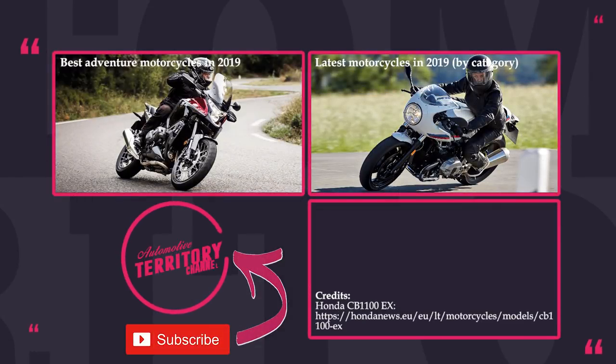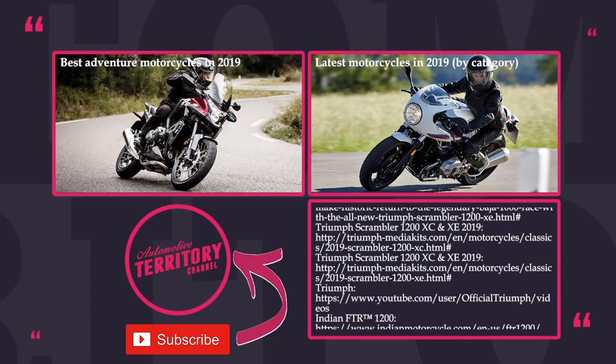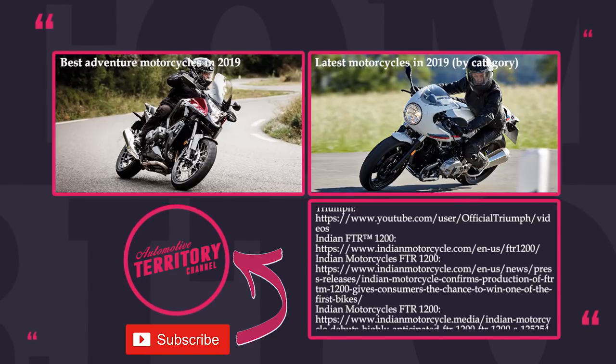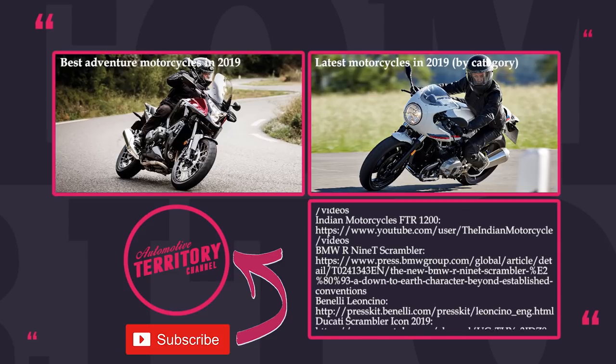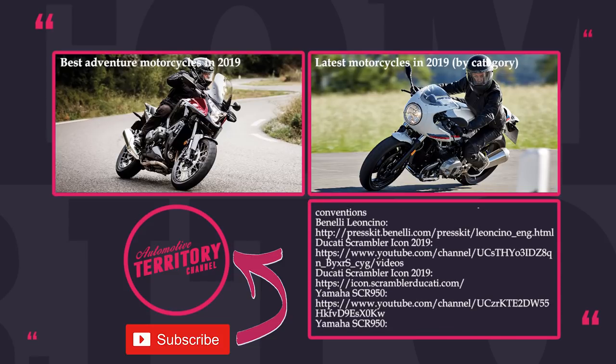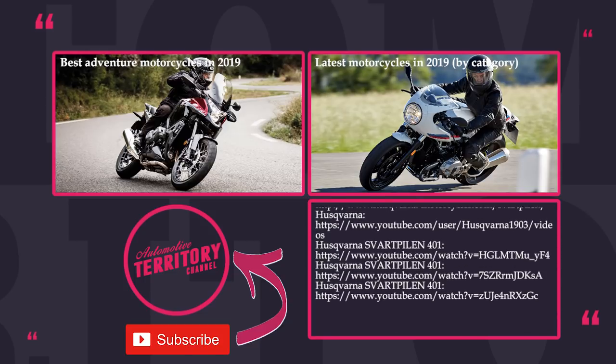What do you think about the presented motorcycles? Do they qualify as scramblers in your opinion, or are they just standard bikes with the word 'scrambler' added by manufacturers to boost sales? Share your thoughts in the comments. Make sure to watch more episodes of Automotive Territory and subscribe — may the torque be with you!